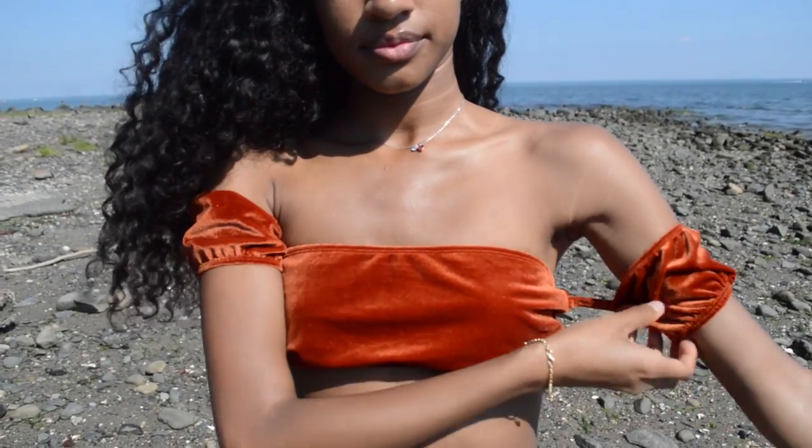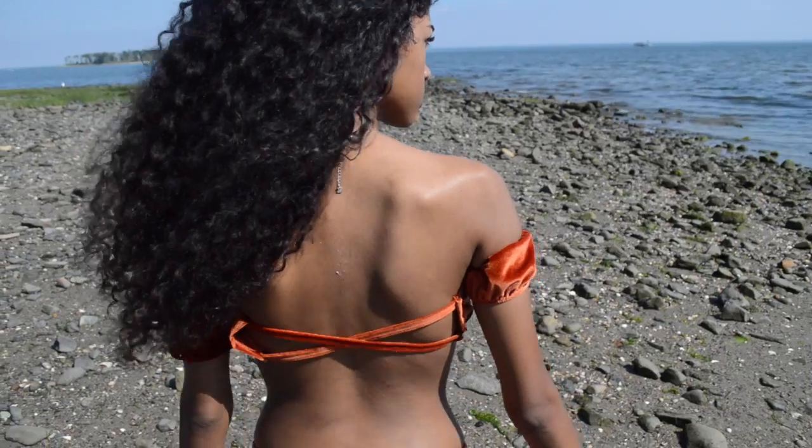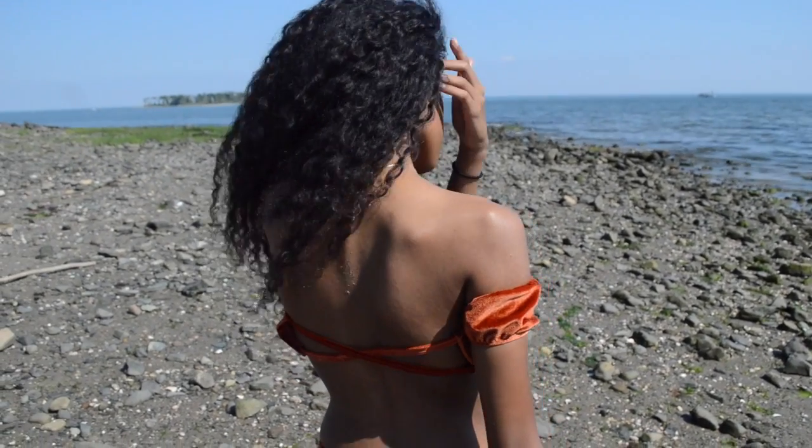I found the top of this bathing suit super adorable. I would probably wear this as a regular top with some shorts, not just as a bathing suit. The back of it has nice detailing and I just love how the color looks on my skin tone.